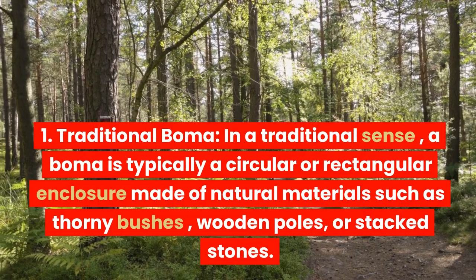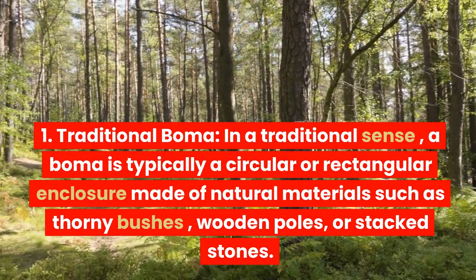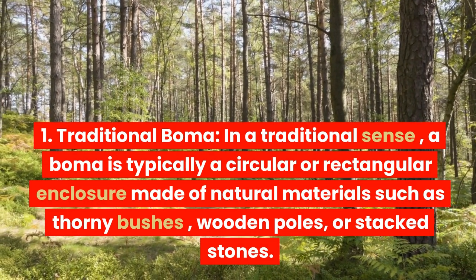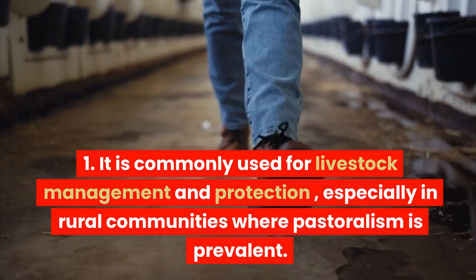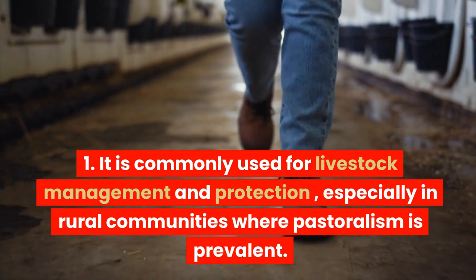In a traditional sense, a boma is typically a circular or rectangular enclosure made of natural materials such as thorny bushes, wooden poles, or stacked stones. It is commonly used for livestock management and protection, especially in rural communities where pastoralism is prevalent.